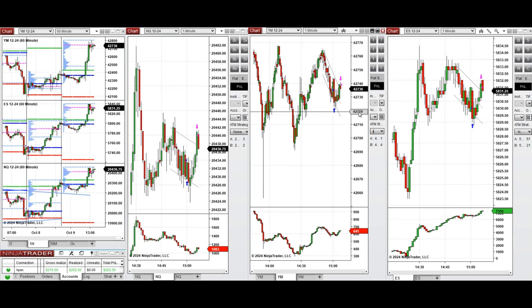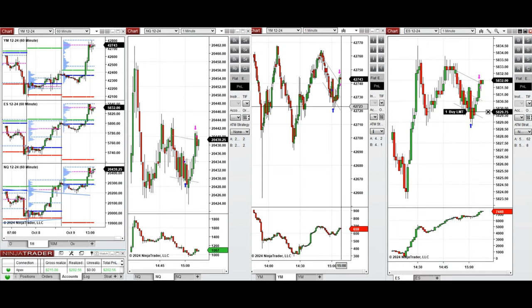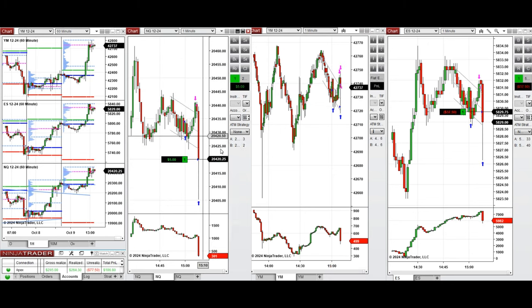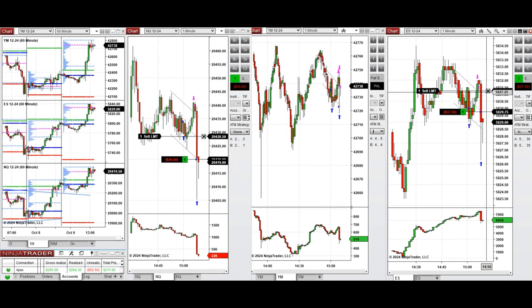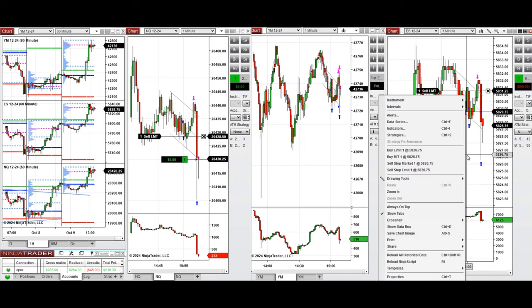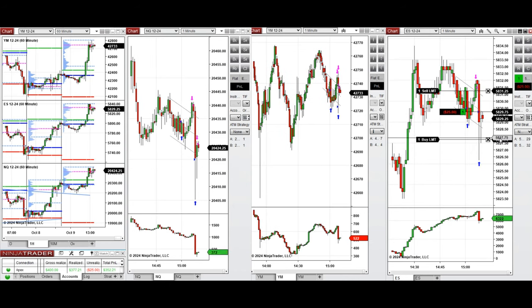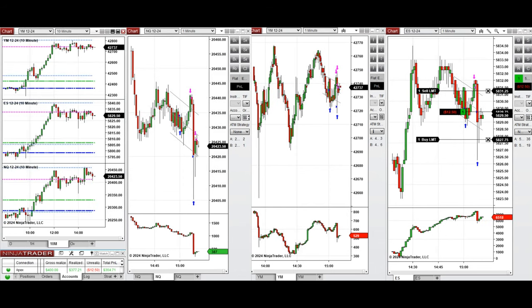These are all part of complex pullbacks that trap the sellers. Because the volatility is high, I'm going to take long positions at the extreme end of the pullbacks and close them in the middle of the channel for a quick scalp, then take several more positions on pullbacks if we see opportunities where buyers are coming back.